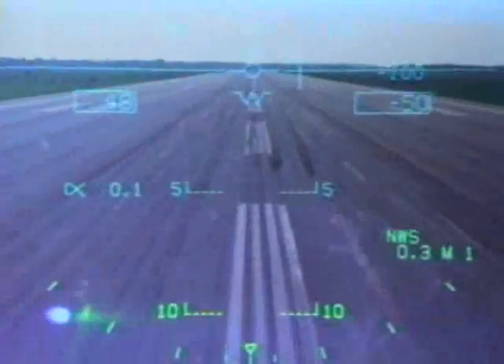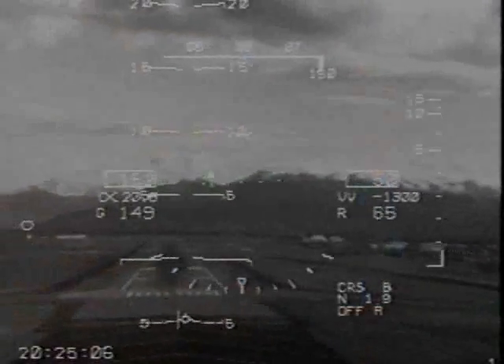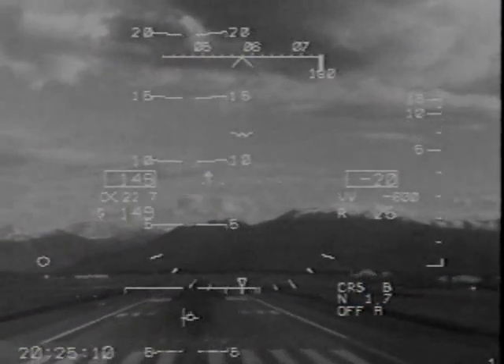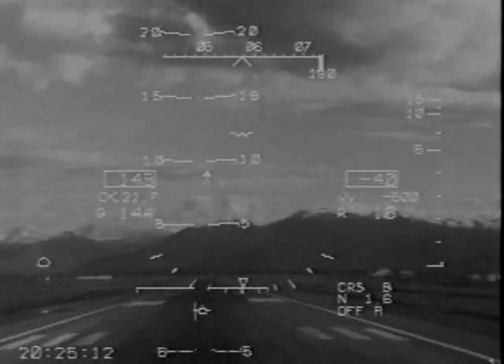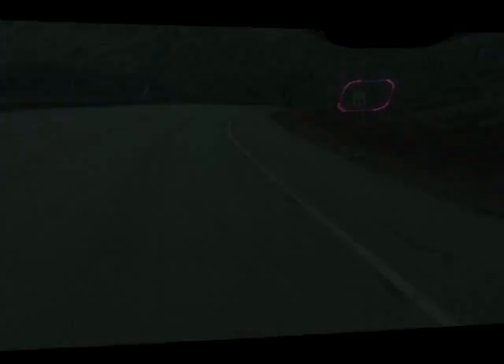This may seem like very complex, very wild technology, but in fact it's being used today in cockpits around the world. Enhanced vision systems are used in many commercial airliners. Imagine landing at night as a pilot — an infrared sensor can show the temperature difference between the runway and the adjacent grass, displayed on a HUD so you can land your plane. Basically, it makes your eyes infrared cameras.